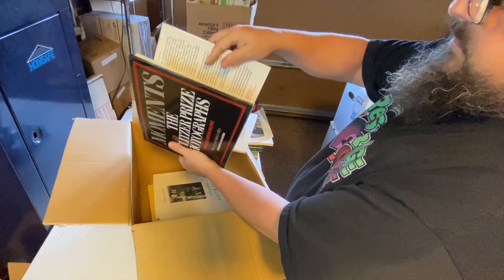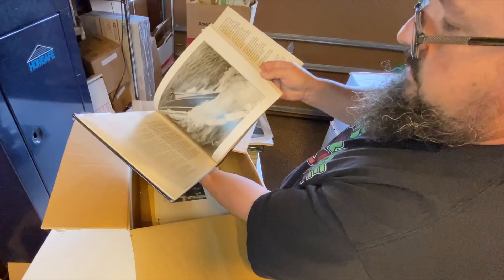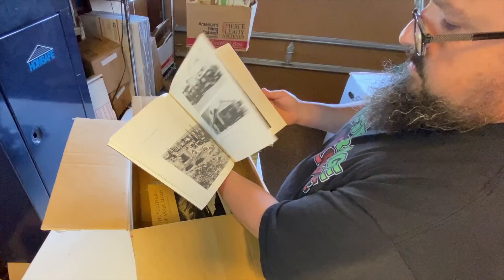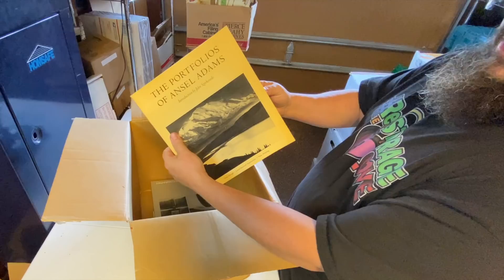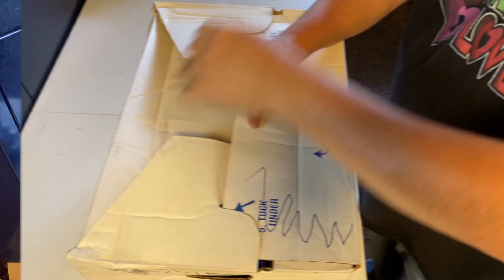The Portfolios of Ansel Adams — nice. That was some really cool books in there. Good find. I was really liking that.